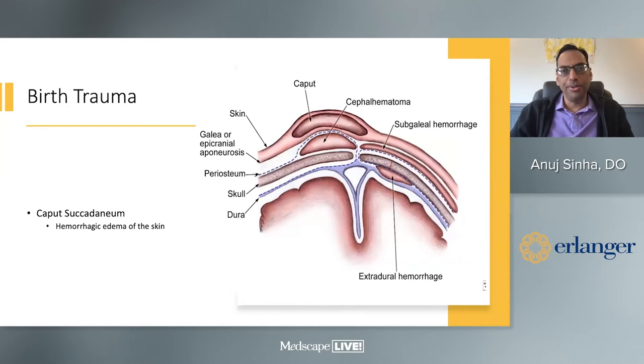Let's start with a head-to-toe approach and talk about birth trauma. One of the most common things we'll see at delivery is caput, which I would call hemorrhagic edema of the skin. It's similar to the friction burn you get when someone rubs your arm repeatedly. The caput crosses the suture line because it's right within the skin. It does have a tamponade effect because it's within the skin, which makes it a birth trauma but not an emergency situation.